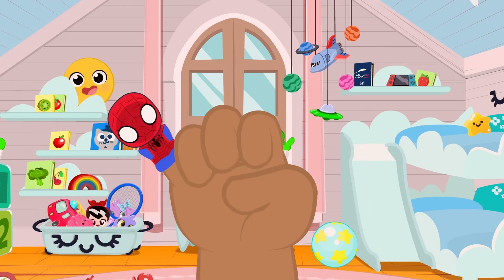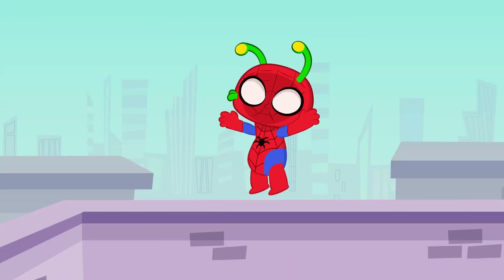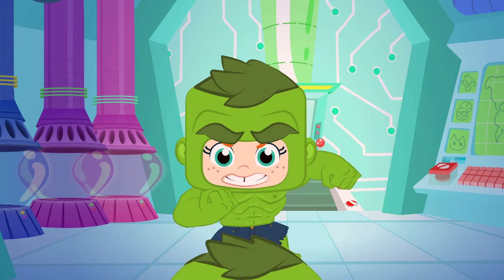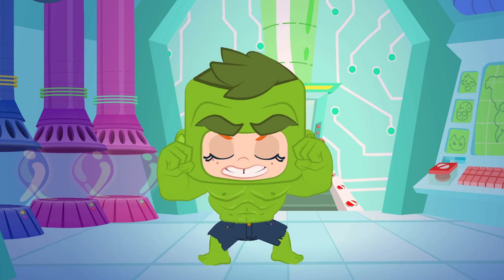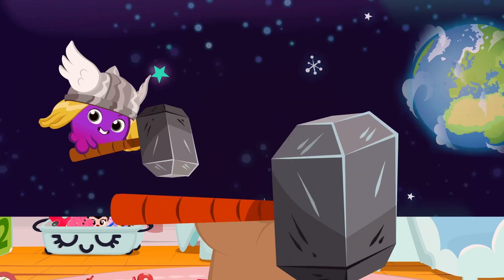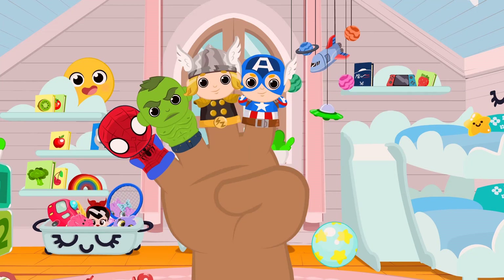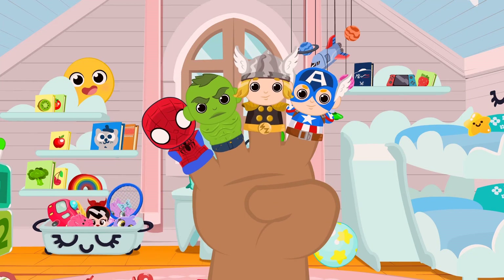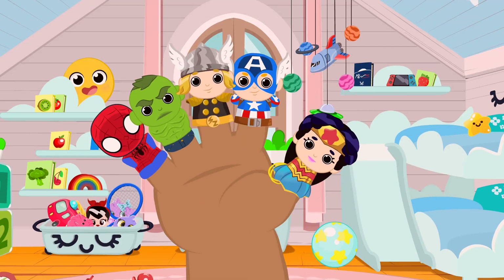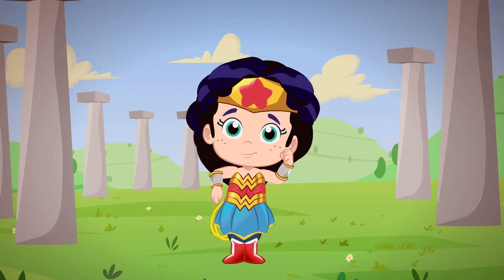Spider-Man, Spider-Man, where are you? Here I am, here I am — how do you do? Hulk Finger, Hulk Finger, where are you? Here I am, here I am — how do you do? Thor Finger, Thor Finger, where are you? Here I am, here I am — how do you do? Captain America, Captain America, where are you? Here I am, here I am — how do you do? Wonder Woman, Wonder Woman, where are you? Here I am, here I am — how do you do?